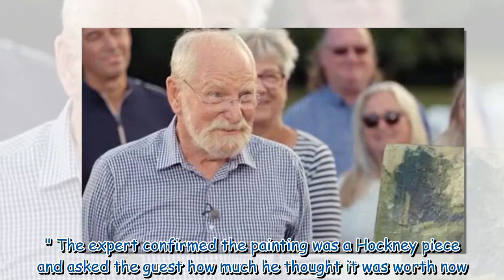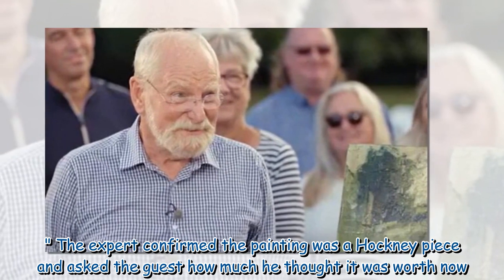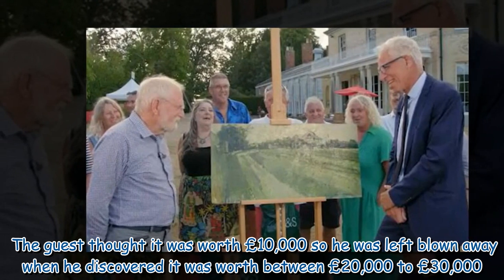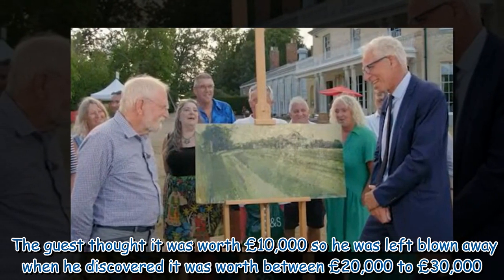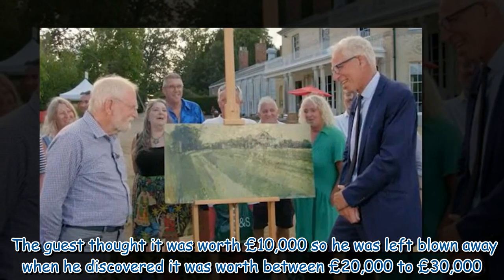The expert confirmed the painting was a Hockney piece and asked the guest how much he thought it was worth. The guest thought it was worth £10,000, so he was left blown away when he discovered it was valued at between £20,000 and £30,000.